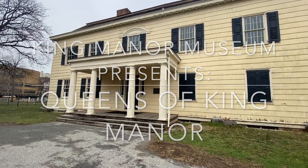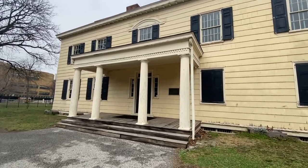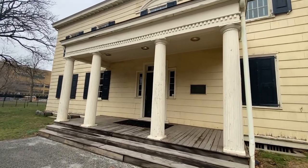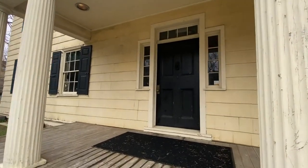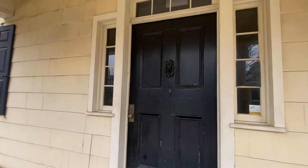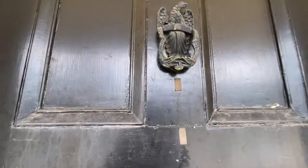Hello and welcome to King Manor. As you can hear, King Manor today is located in a bustling commercial center, the heart of downtown Jamaica, Queens. But when Rufus King — anti-slavery founding father and framer of the Constitution — bought this house in 1805, it would have been surrounded by a working farm that he and his family expanded to nearly 200 acres. Let's go inside and learn more about the family who lived here.